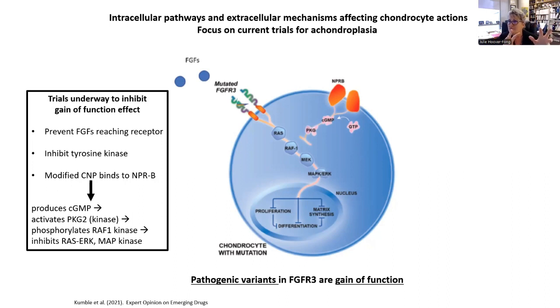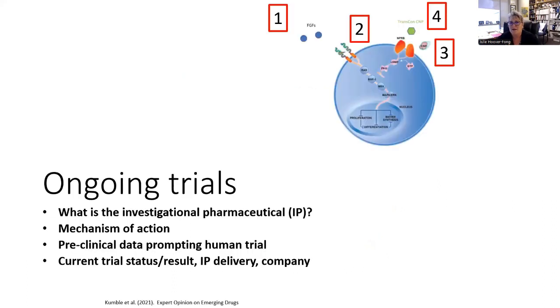The current investigational drug therapies have been designed to have a role in this process in basically one of three ways: prevent fibroblast growth factors from reaching the receptor, inhibit the tyrosine kinases that are just intracellular, or modify C-natriuretic peptide, which comes through the natriuretic peptide receptor B. Each one of these is set up with: what is the agent being studied, what's its mechanism of action, a bit on the preclinical data, and what data are out there right now.